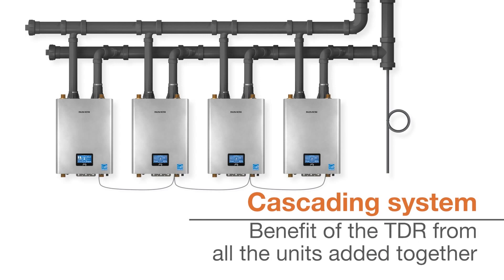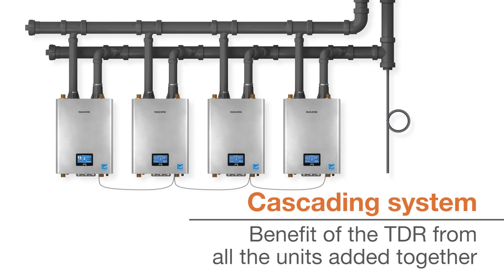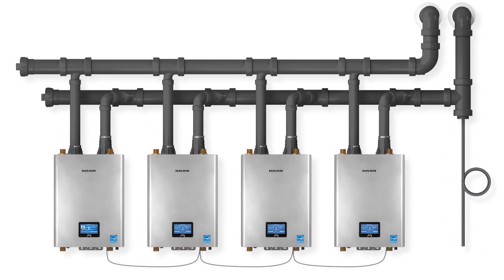This system provides the benefit of not just the turndown ratio of one boiler, but that of all the units added together, meaning that a 4-unit cascade can provide a turndown ratio of up to 40 to 1. Each cascaded unit has a 10 to 1 turndown ratio.